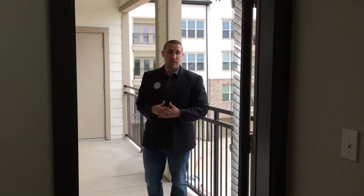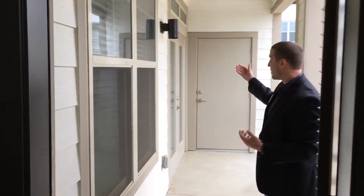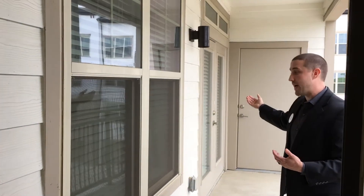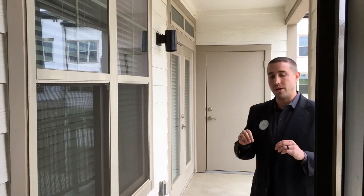With the patio, with the Espressivo option, there are two points of entry — one right off the dining area, and there's also a doorway that comes from the bedroom — and a large storage unit that is on the patio.